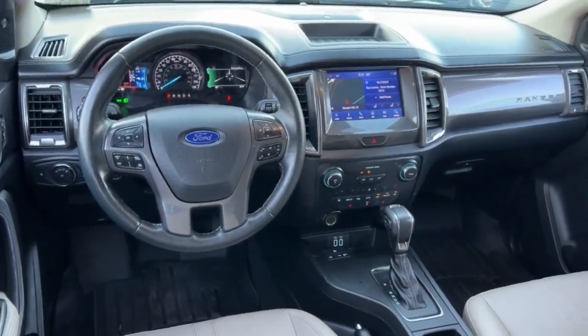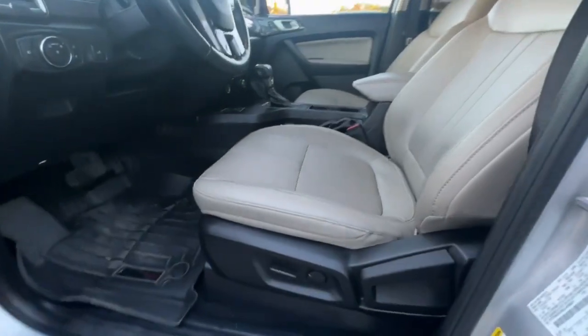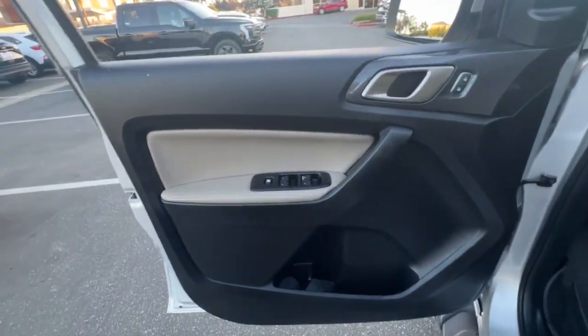Athletic agility meets efficient capability in this versatile Ranger. Take it out for a test drive and see for yourself. Our professional staff looks forward to giving you excellent service.